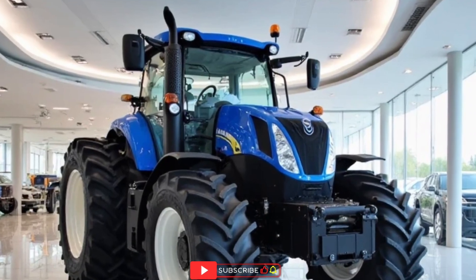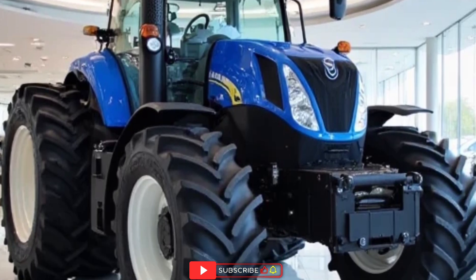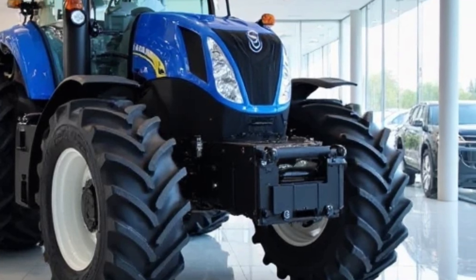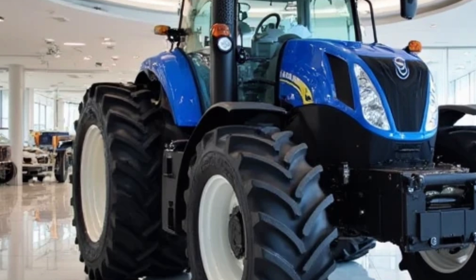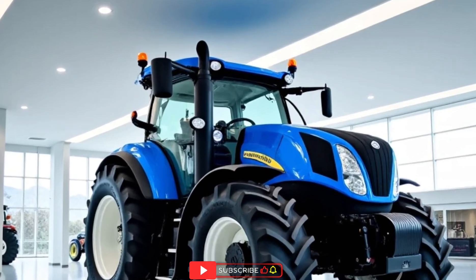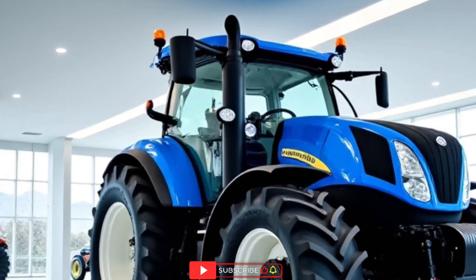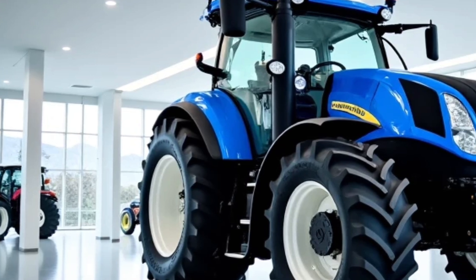When it comes to modern farming, few machines embody innovation, power, and precision quite like the 2025 New Holland T7 Heavy Duty. On my channel AutoMVP Reviews, we explore the machines that shape the future, and the New Holland T7 Heavy Duty is an impressive example of engineering tailored for today's demanding agricultural world. Farmers across the USA and beyond know that the right tractor can make or break the season, and the T7 Heavy Duty has proven itself to be a game-changer in the field.